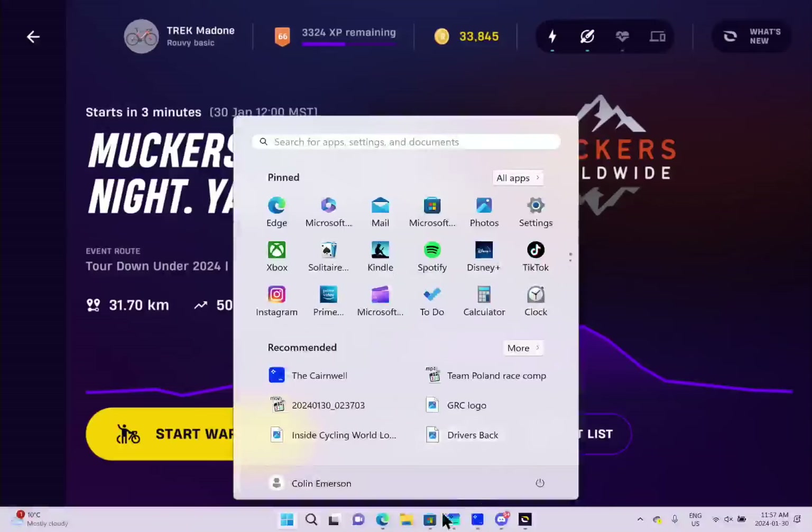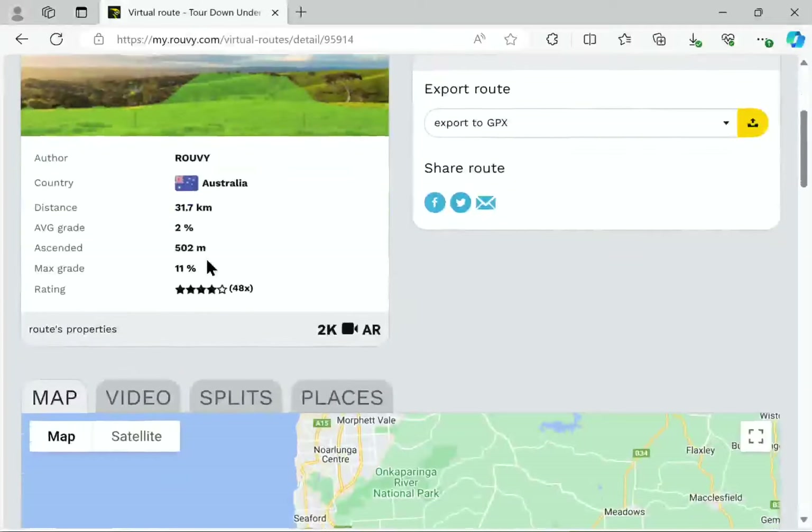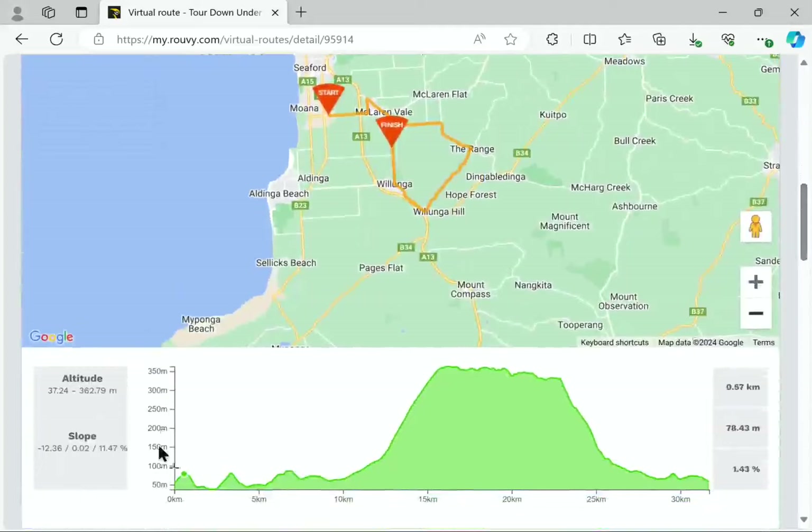Let's have a quick browse at the map. We're looking at 31.7 kilometers, 502 meters of climbing — it's kind of all in that one hill. You can see we start just on the southern outskirts of Adelaide, going through a few little rolls. This is all through vineyards; the number one crop here is obviously grapes for the wineries. The true Wollonga Hill climb is 3 kilometers at 7%.